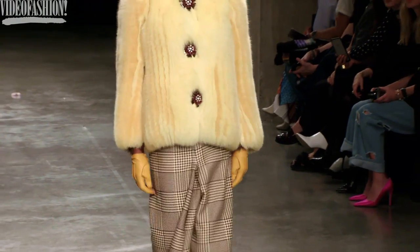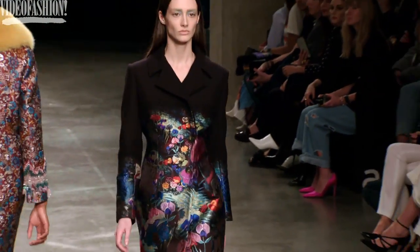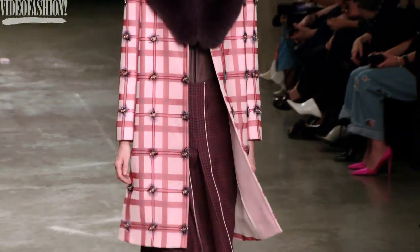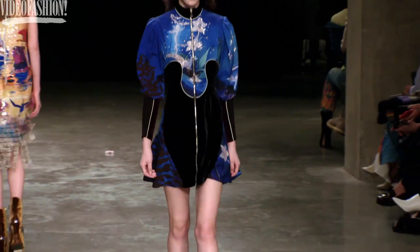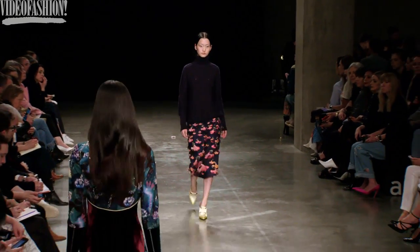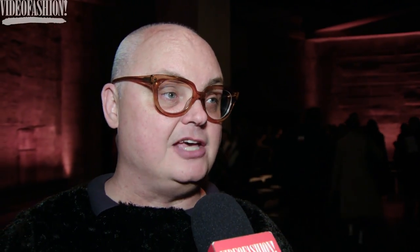I thought it was great — a little bit of a different take for her. I did love some of her oversized jackets and she had great prints. She just has really quality fabrics and they're really manufactured well, so it always looks elevated. From the beginning, she's been pretty elevated.